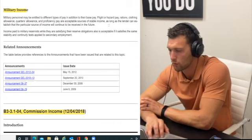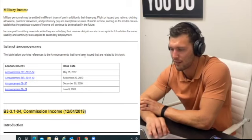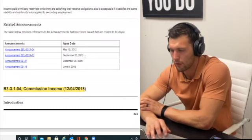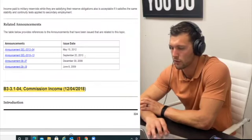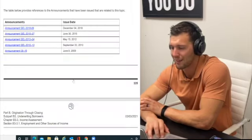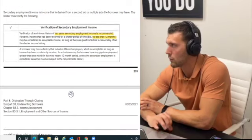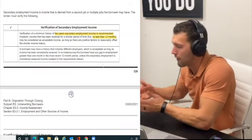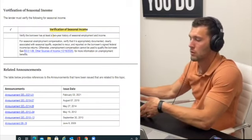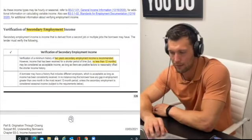Commission income requires two years, though 12 to 24 months may be considered. Secondary employment is the same — no less than 12 months. Seasonal income requires two years with no exception. For secondary employment, lenders will typically require that you've held two jobs for two years, though in some instances slightly under that may be accepted depending on lender discretion.